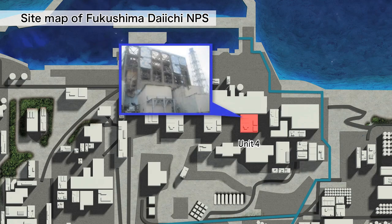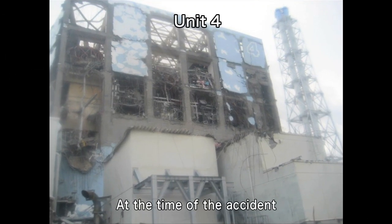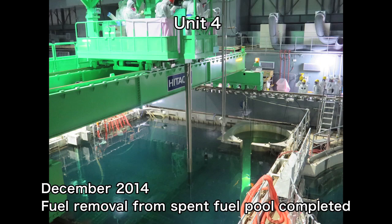At unit four, all fuel was removed from the spent fuel pool, thereby eliminating potential risks.